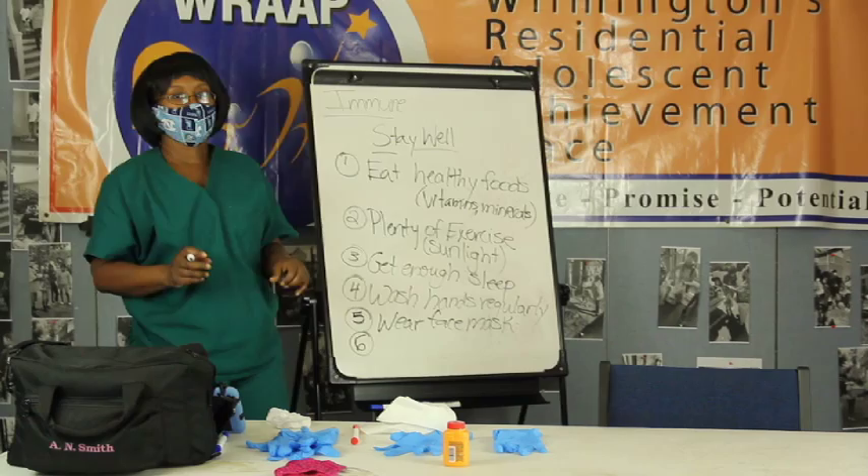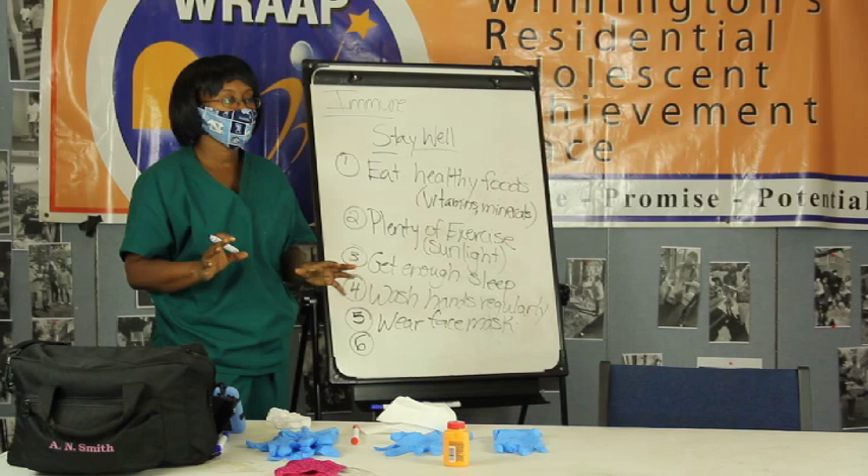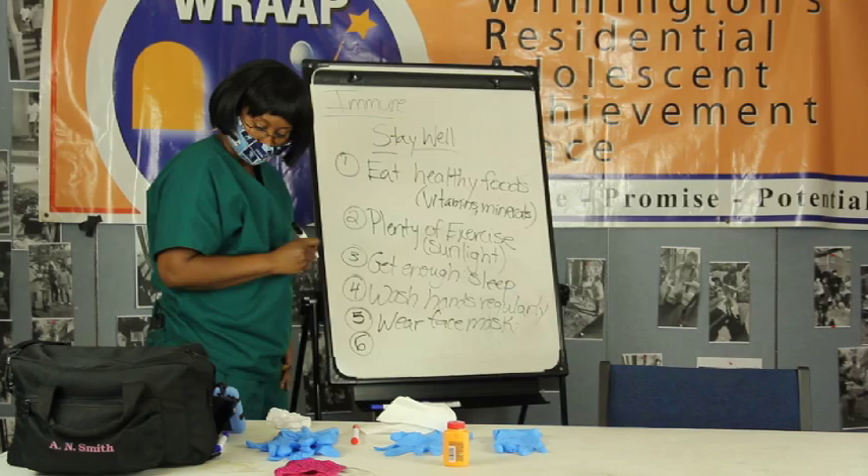When we first started the pandemic, several people in the health professions said there's no reason to wear a face covering if it's not a certain type, because viruses are so small. But we'll talk about why face coverings can still be helpful.